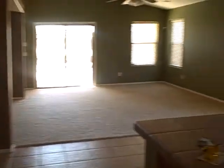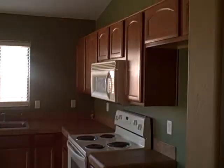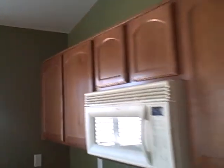Kitchen island, it's tile — tile floors. This one has a kitchen with some upgraded cabinets, no fridge.